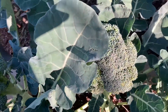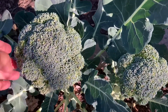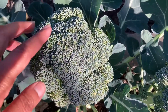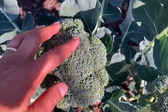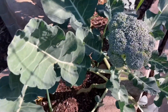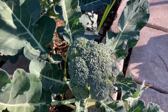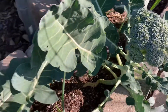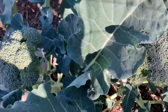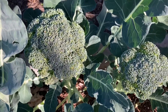Broccoli can be a little tricky to know when to pick it. We always want to try to wait until the heads get as big as they can possibly get, but what we don't want is for these buds to start opening. Once they start opening, they will start to turn into flowers. These are flower buds, and if we don't catch them while they're still compact, they will start to open quickly, and they're not that edible. They're not that tasty.